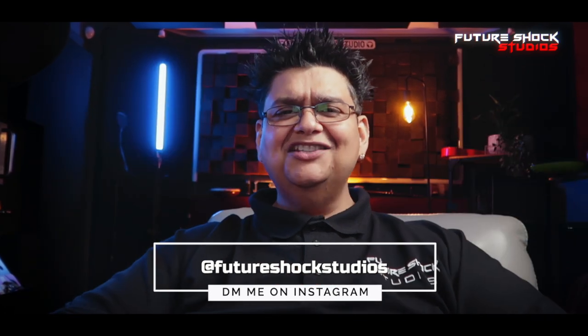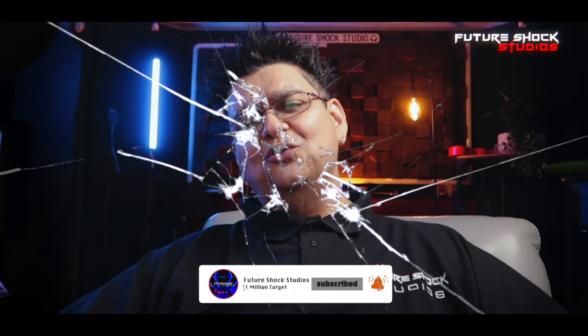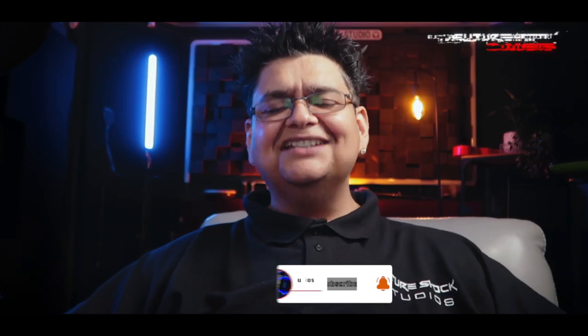Hopefully you found this video useful. Any questions, drop me a DM on Instagram at Future Shock Studios. That's all for today — hit the like button if you enjoyed the video, subscribe if you aren't already, and I'll catch you in the next one.